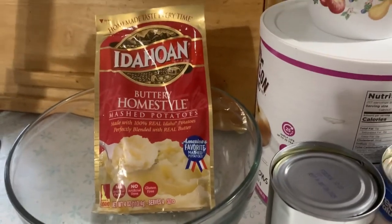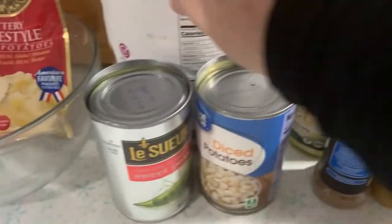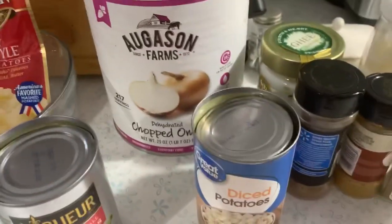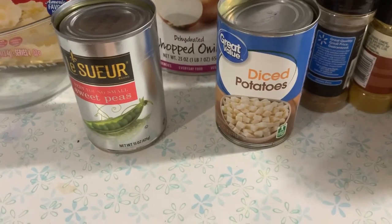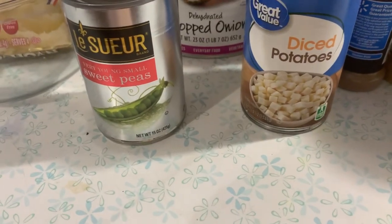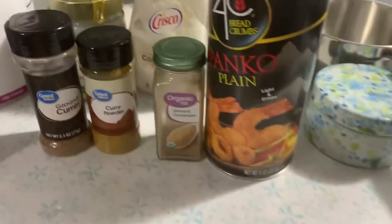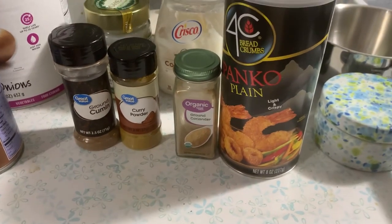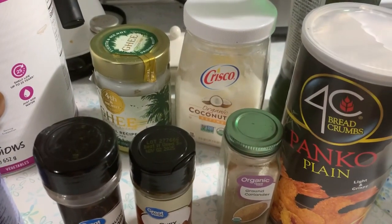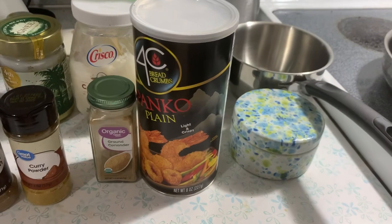We're going to use instant potatoes instead of fresh potatoes — these only take water so they're really convenient. For the onion flavor, I'm going to use some dehydrated onions. I'm going to add them into some vegetables that I cook — I'm going to have peas. Usually you'd have frozen peas but we can't do that, so we have some canned peas. Usually you also want some chunks of potato, not smooth mashed, so I'm going to add some canned diced potatoes. What makes a samosa so special is the spices: curry powder, coriander, and cumin. I need some oil so I have some ghee, and you could also use coconut oil. I'll probably add some avocado oil too. I'm going to put the patties in some panko crumbs before I put them in the pan.